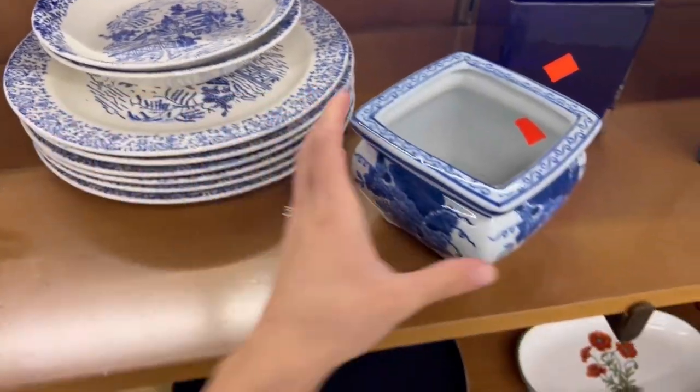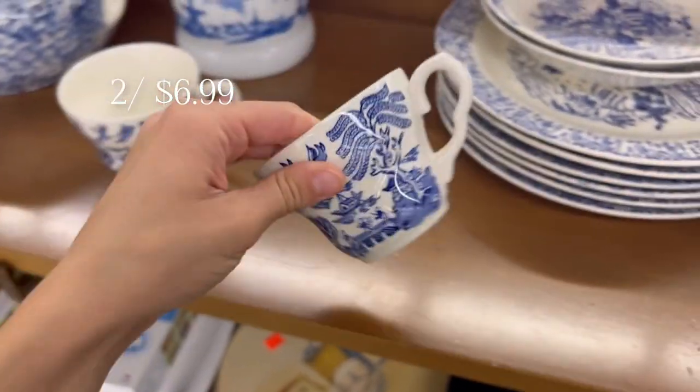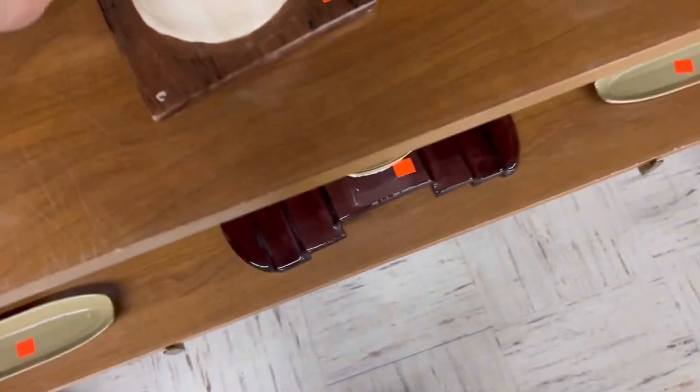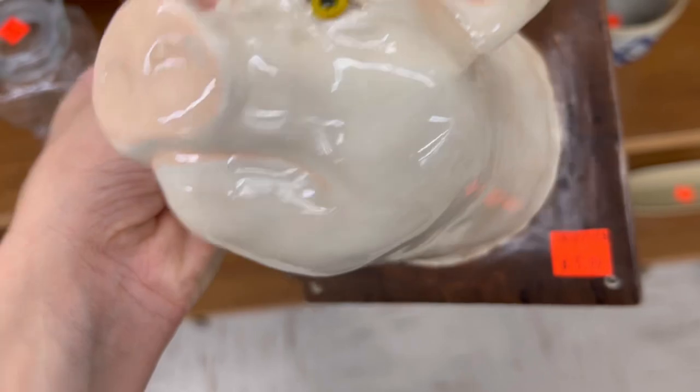These first few clips were at the Re-Store. This place was huge and stocked with furniture, which is mostly why we went. I'm just tagging along for the knickknacks, but I don't have a ton of clips from here. Between my friend and me, we had three toddler boys with us.